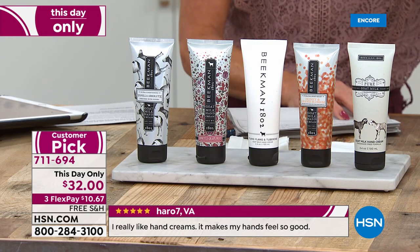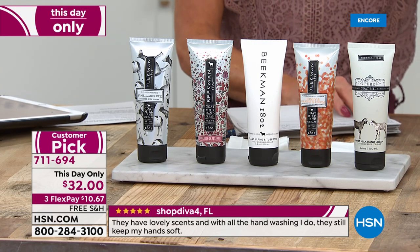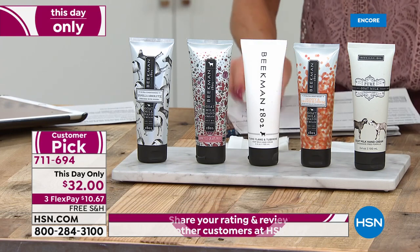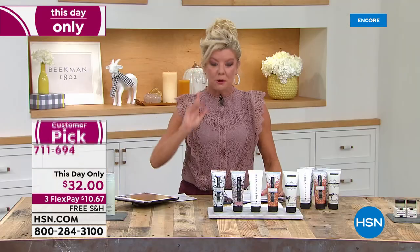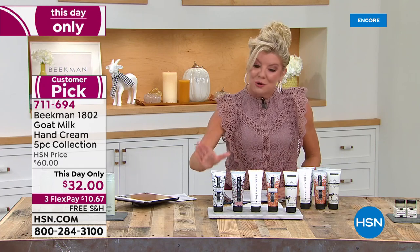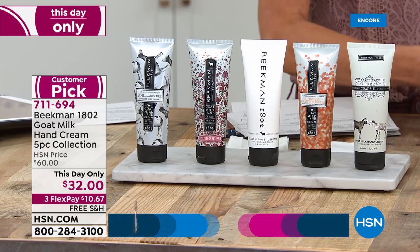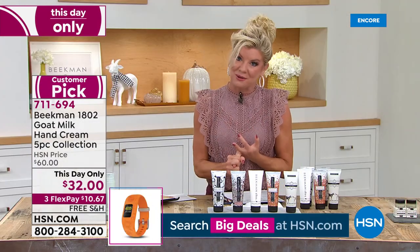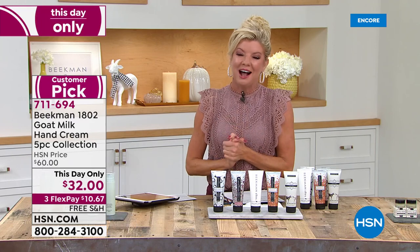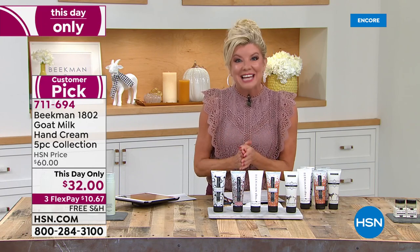These are 3.4 ounces each. You're receiving the full size honey and orange blossom, honey grapefruit, vanilla absolute — all customer picks on their own. The ylang-ylang and tuberose, another customer pick. And the pure goat milk — full size. Normal HSN price is $60, and it's a bestseller at $60. We're so thrilled to offer this for one day only at $32. Great opportunity — we're welcoming back Dr. Brent and Josh in their mercantile, bringing us the beautiful stories of what goat milk means and the benefits that truly changed their lives.